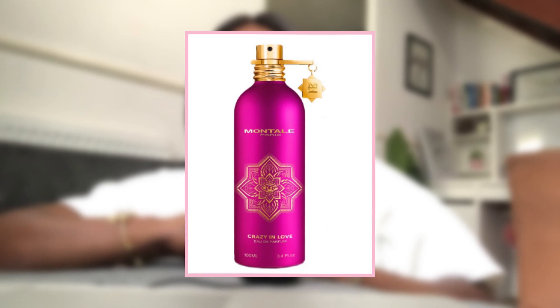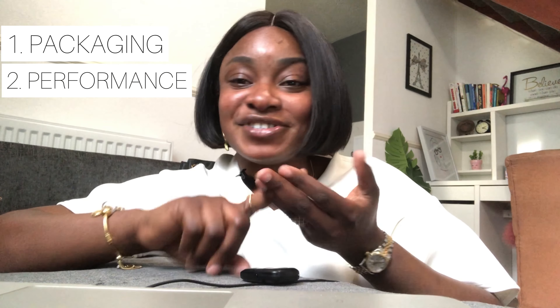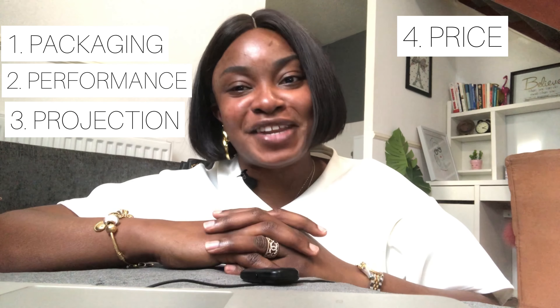The people put a call through to me, and what the people want, the people get. We're talking about Montale's latest fragrance release which is called Crazy in Love — it was released on the 5th of May. I'll be doing a first impressions video telling you all about it, structured around five P categories: packaging, performance, projection, price, and I'll finish with my personal thoughts.